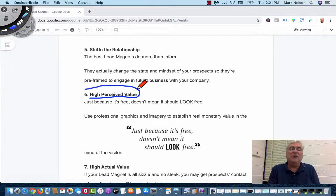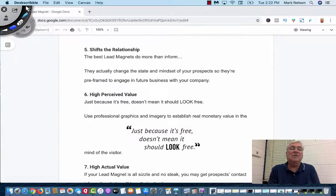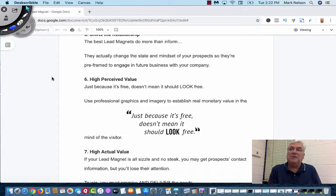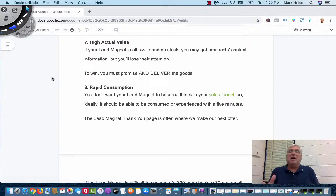High perceived value: just because it's free doesn't mean it should look free. Use professional graphics and imagery. I give away e-books a lot and what I'll do is go to Fiverr — a place where I can hire people for about $5 to $10 to make a mock e-book cover. I'll put the title that I want, a subtitle, the colors that are brand-specific — and guess what? People read those all the time. They say, 'Wow, that is a great e-book — I want it.'